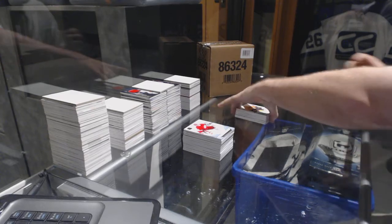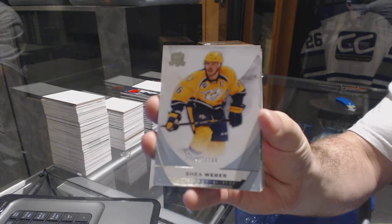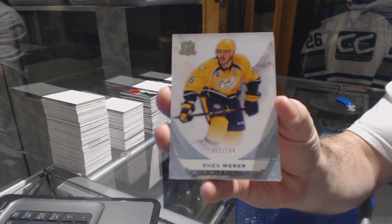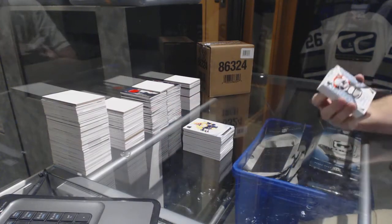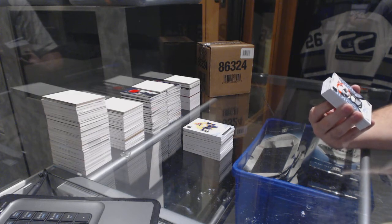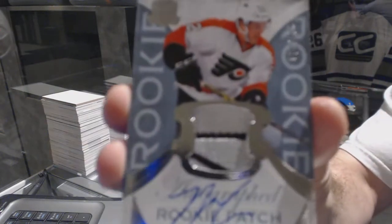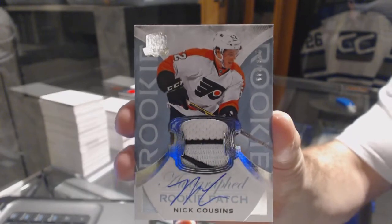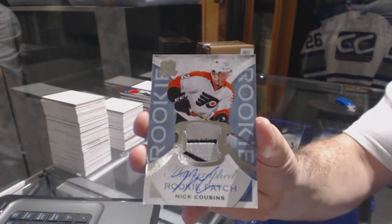For the Predators, number 249, Shea Weber - that's freaking cool. We've got number 249, part of the Reebok logo tag rookie patch auto for the Flyers, Nick Cousins - part of the Reebok logo, Nick Cousins.